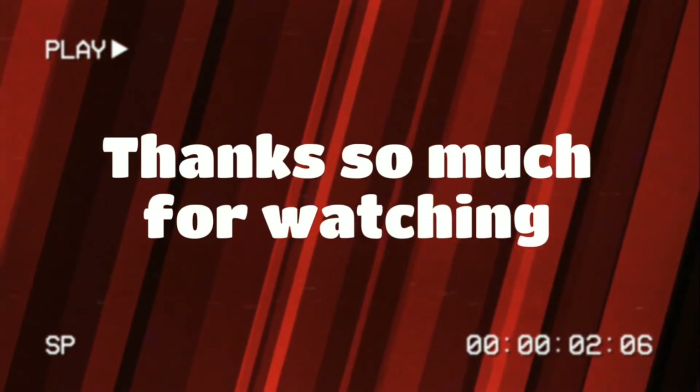Guys, thank you so much for staying to the end of this update video — I appreciate you and your time. Please take the time to hit the like, subscribe, and bell button so that you can get all the videos as they come out. See you later — peace!